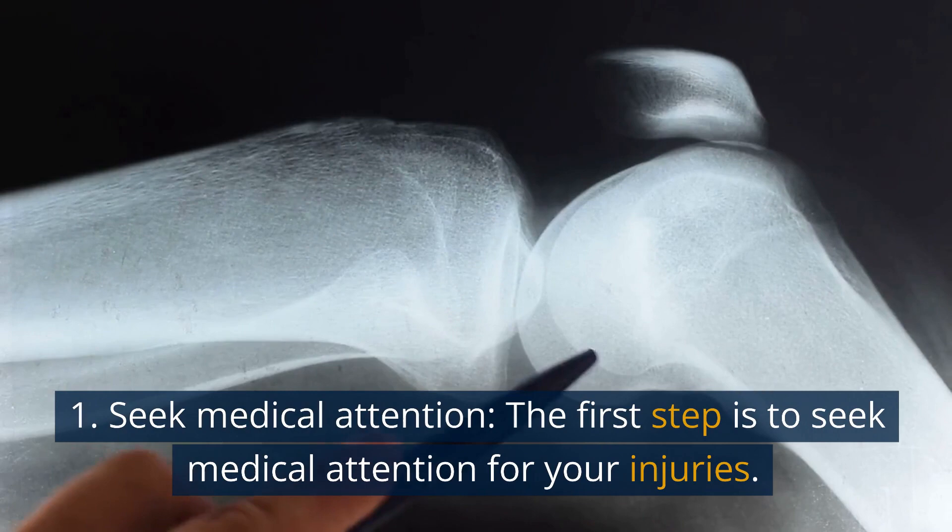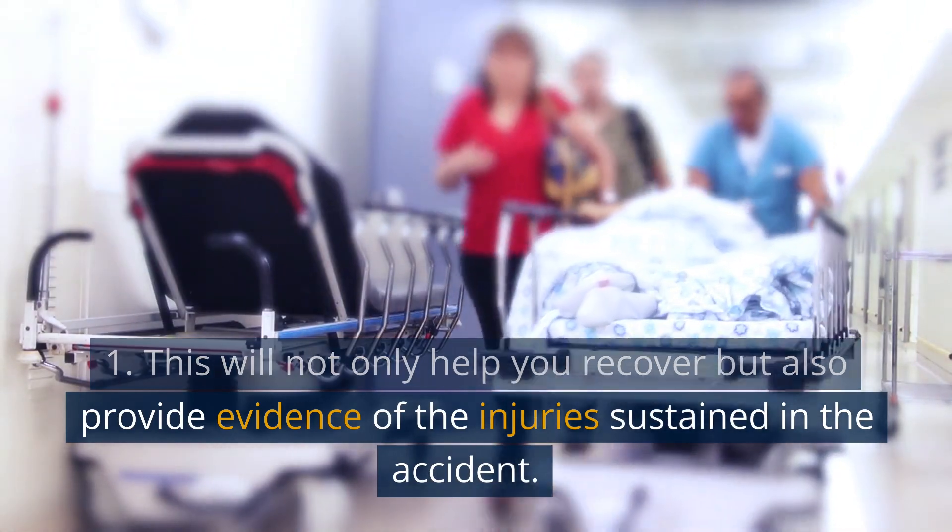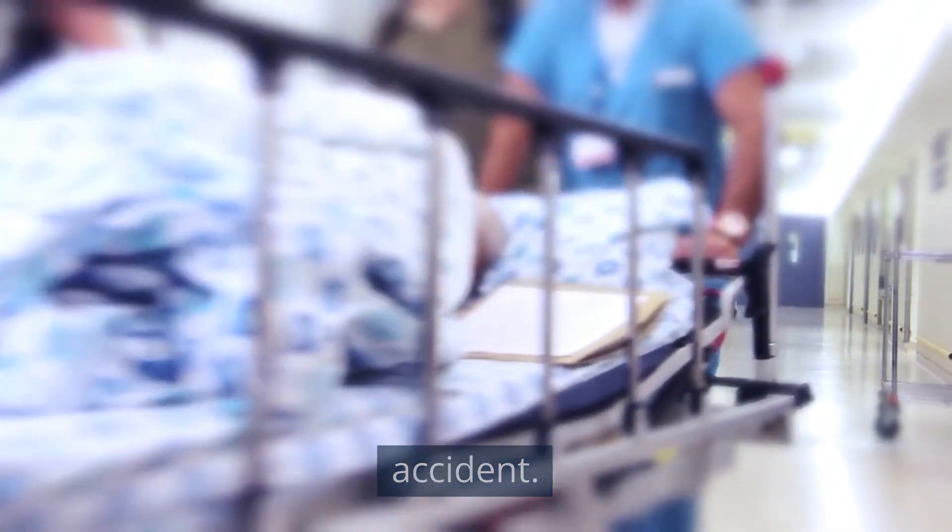1. Seek medical attention. The first step is to seek medical attention for your injuries. This will not only help you recover but also provide evidence of the injuries sustained in the accident.